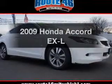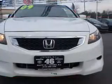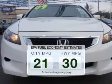Check out this 2009 Honda Accord. If you're looking for an automobile with great attributes, look no further. In the city or on the highway, you'll spend less time at the pump with this fuel-efficient vehicle.